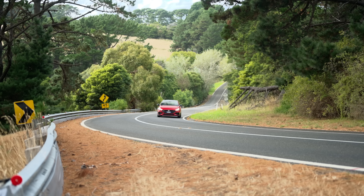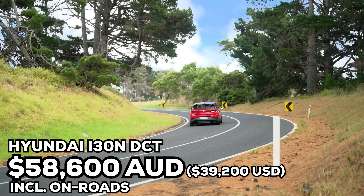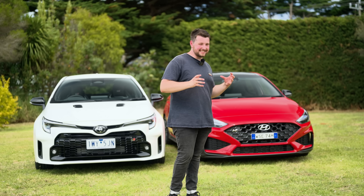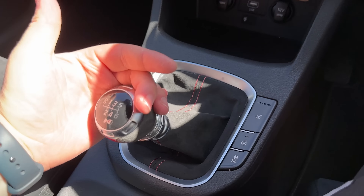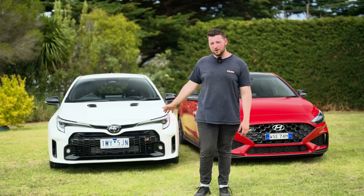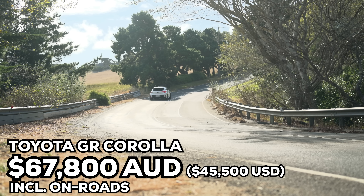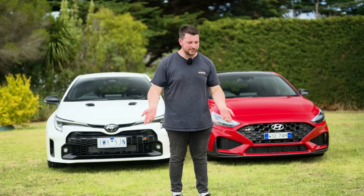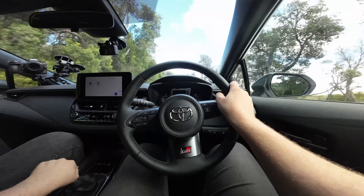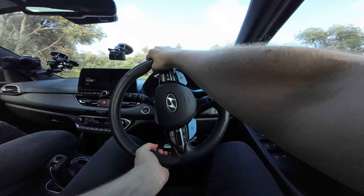Today we're going to be comparing the all-new Toyota GR Corolla against the Hyundai i30N — a car I've been living with for the last 12 months, and the absolute benchmark of hot hatches. The i30N top-spec premium with sunroof will set you back $56,000 with the eight-speed auto, though you can spend less and get the six-speed manual. We wanted to give it the best shot against the GR Corolla.